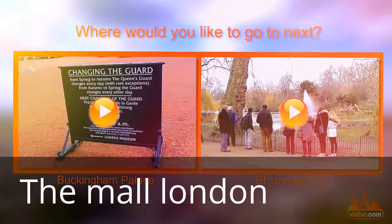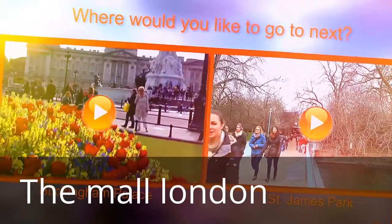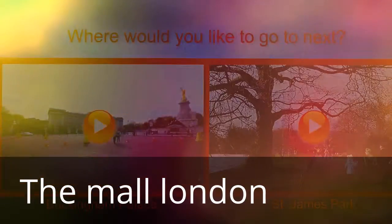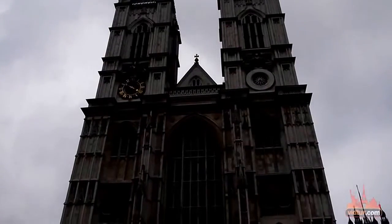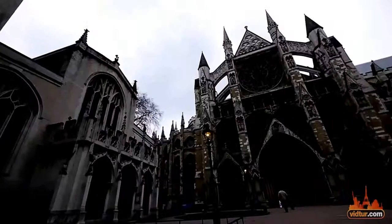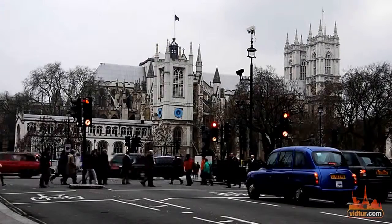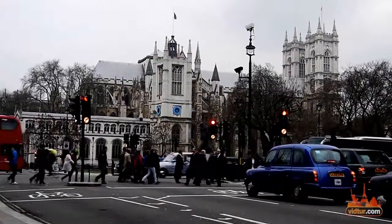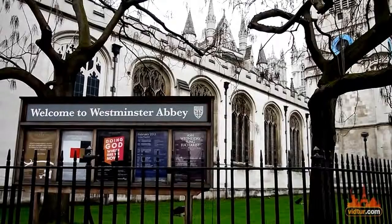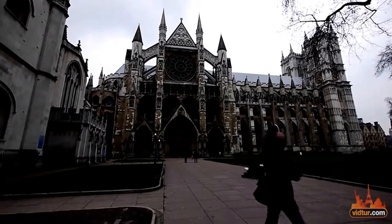Westminster Abbey is one of the most famous buildings in the world and one of the oldest monuments in the United Kingdom. This attraction has been the spot for several coronations, burials, royal family ceremonies, and weddings, including the most recent one of Kate and William.